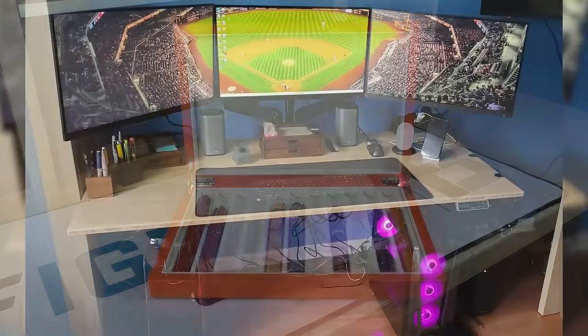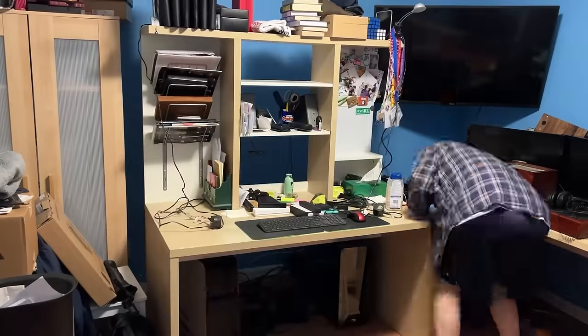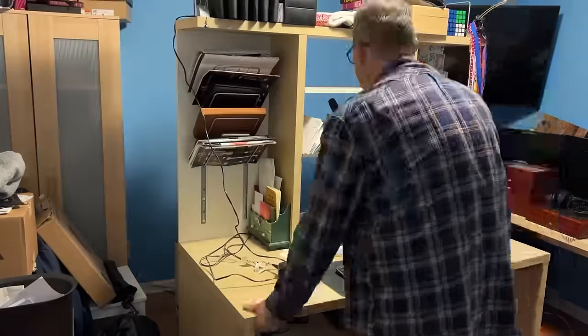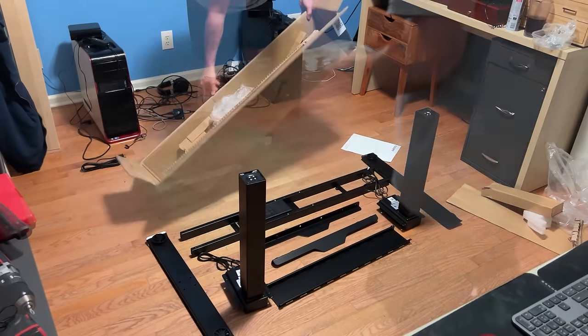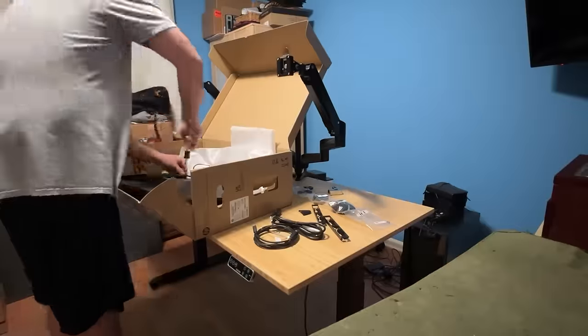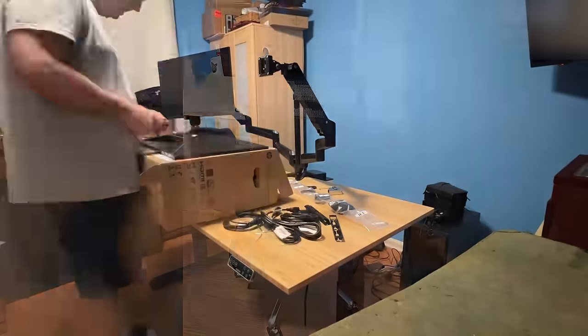Next up is my standing desk from Flexispot. I renovated and rearranged my home office this year, and the impetus for that was getting this desk. Since receiving it I find myself standing more, and it's given me a lot more desk surface to get things cleaner and more organized. It's just a great desk.